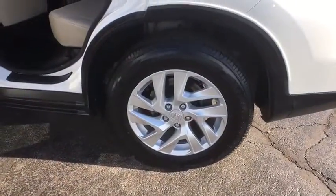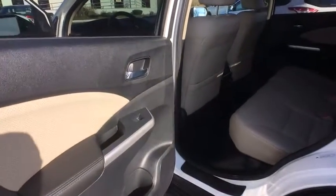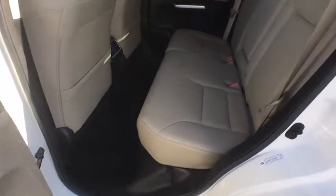Rear window defroster, CD player, compass, security system, trip computer, heated front seat, power moonroof, and remote keyless entry.